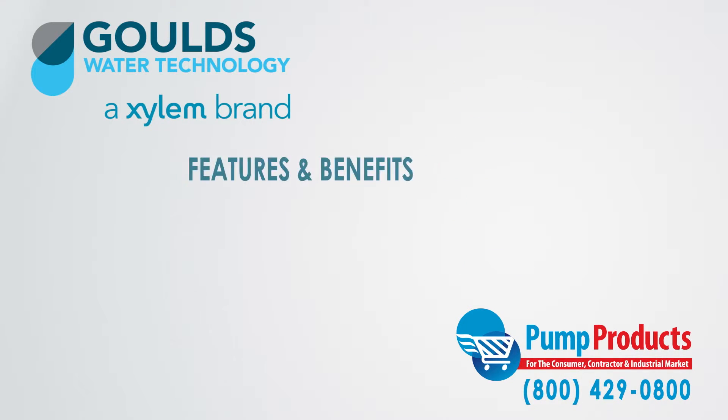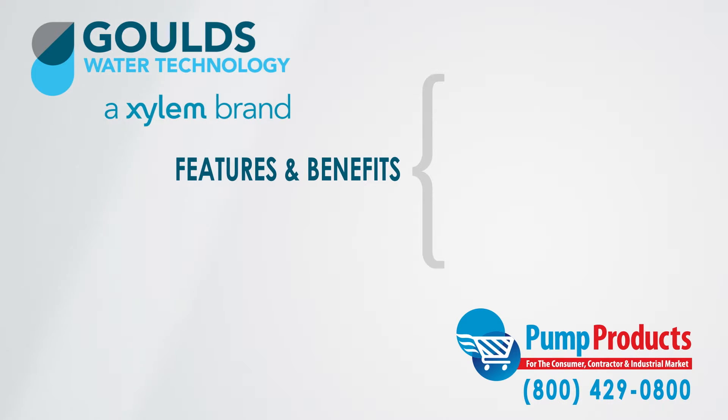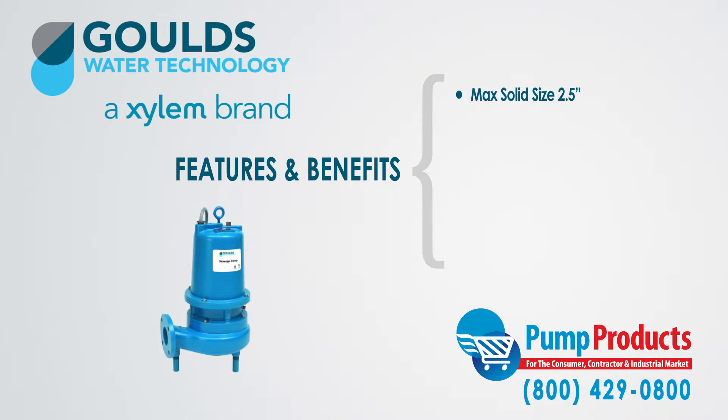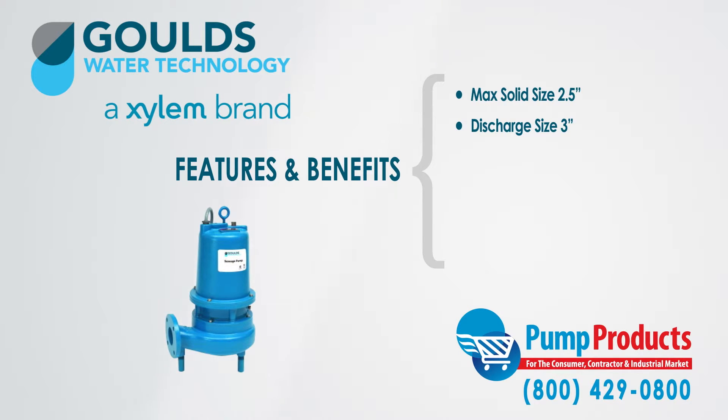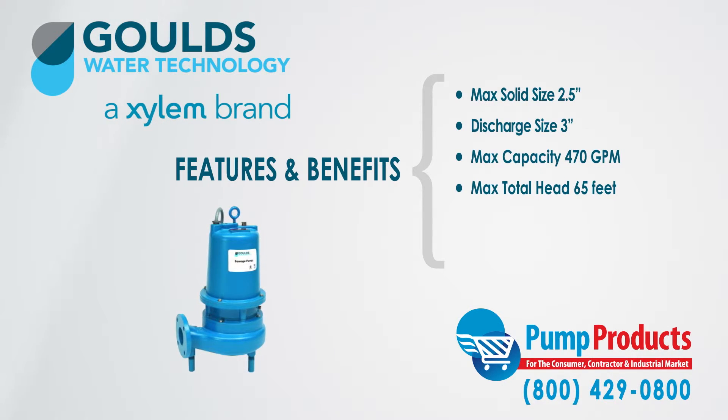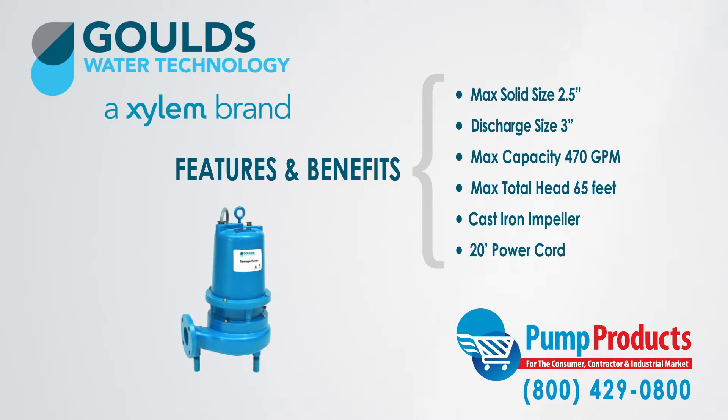Some of the features and benefits of the WSD3 series: they can handle a maximum solid size of 2.5 inches, have a discharge size of 3 inches, a maximum capacity of 470 gallons per minute, and a maximum total head of 65 feet. These pumps also come with a cast iron impeller and a 20-foot power cord.